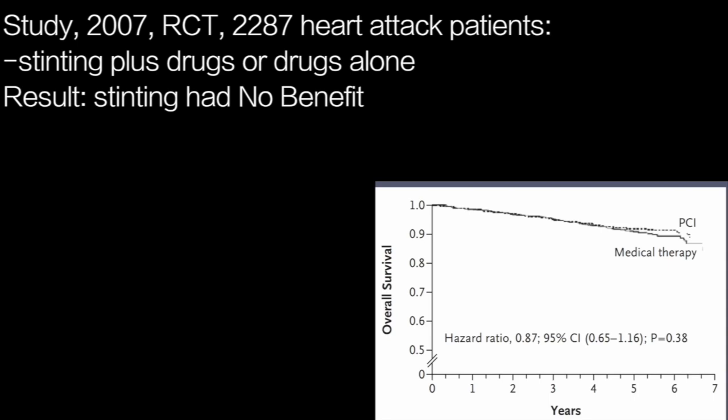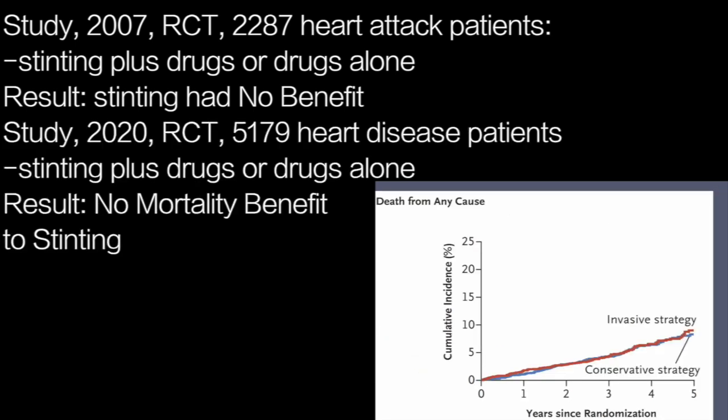This study published in 2007 randomised 2,287 patients with heart disease to receive either stenting plus drugs, or drugs alone — and stenting was shown to be of no benefit. More recently, a 2020 study randomised 5,179 patients with heart disease to either stenting plus drug management, or drug management alone, and again found absolutely no mortality benefit to stenting.